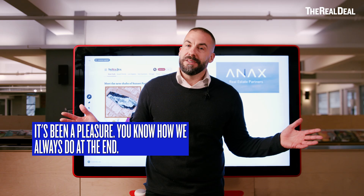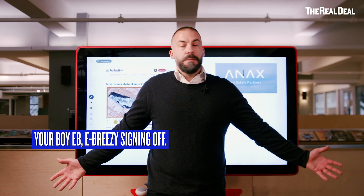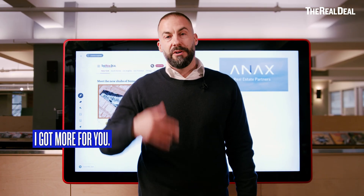It's been a pleasure. Your boy EB, EBreezy, signing off. Wait till episode seven — I got more for you.